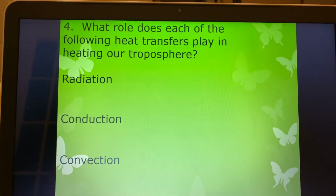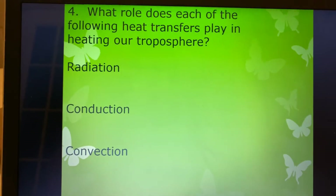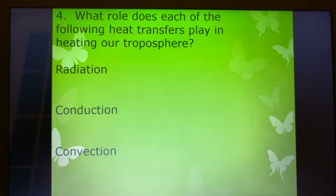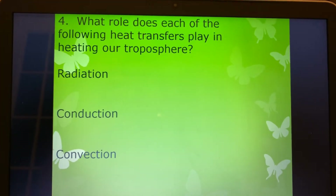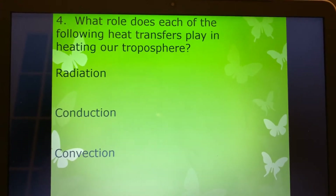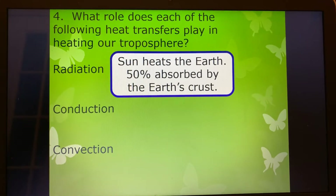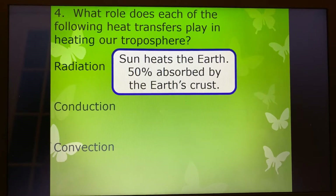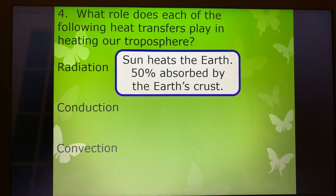Today we're going to finish up this section over the atmosphere and the water cycle. On number four, you can see we've got some words there — radiation, conduction, and convection — that we've talked about already, when we talked about heat transfer earlier in our seventh grade review. What role does each of the following heat transfers play in heating the troposphere? Radiant energy comes from the sun, and it says 50% is absorbed by the earth's crust. The rest of it is reflected off of the earth's atmosphere and never reaches the ground.